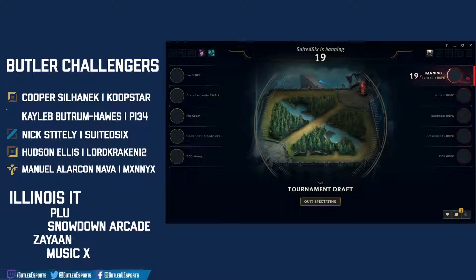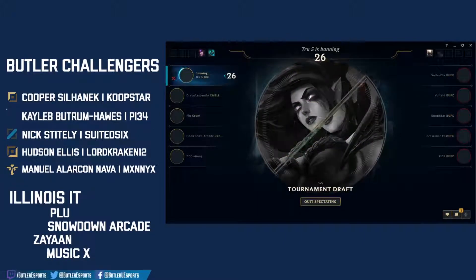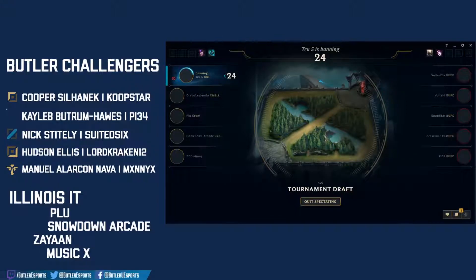Morgana being banned by Butler — nice answer from the Bulldogs to that bot lane. I wonder how they will pivot it in their draft.